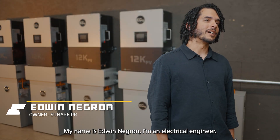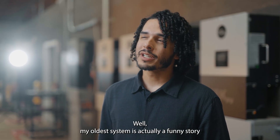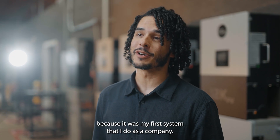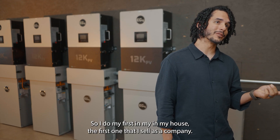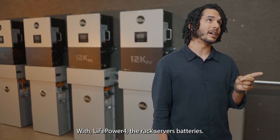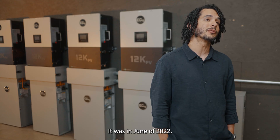My name is Edwin Negron. I'm an electrical engineer based in Puerto Rico. My oldest system is actually a funny story because it was my first system that I did as a company. I did my first in my house. The first one that I sold as a company was with the LifePower 4, the rack service batteries — that was in June of 2022.